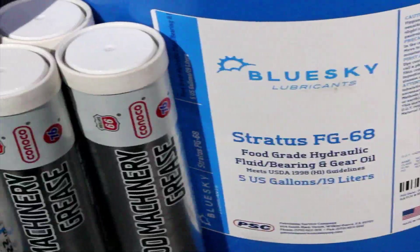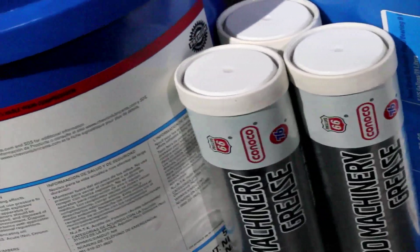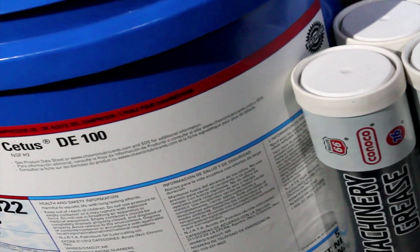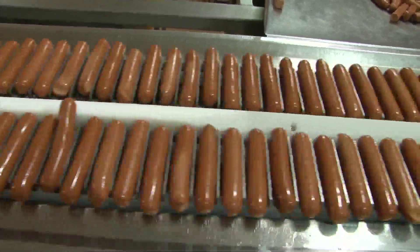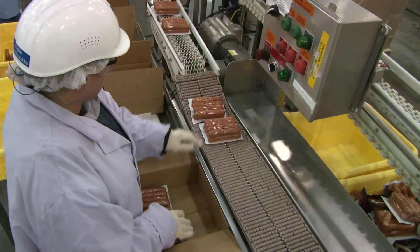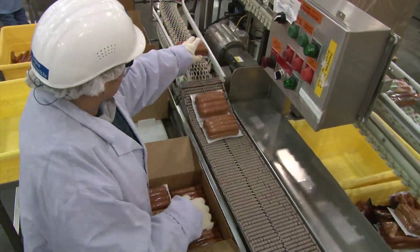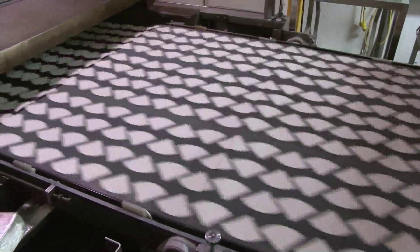Additionally, many food grade lubricants are formulated from high-performance synthetic base oils in order to compensate for the lack of toxic performance additives. Bottom line is that food grade lubricants are fundamental to the food packaging industry. Manufacturers have made great strides in recent years to increase the performance characteristics of these products, allowing them to resist oxidation and increase efficiencies.